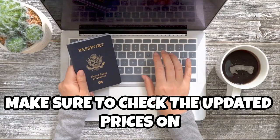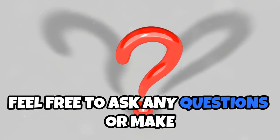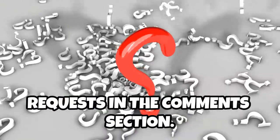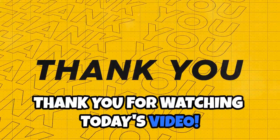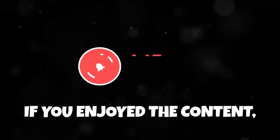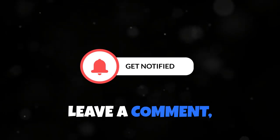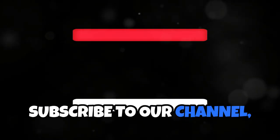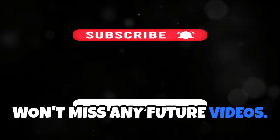Make sure to check the updated prices on the USCIS website. Feel free to ask any questions or make requests in the comments section. Thank you for watching today's video. If you enjoyed the content, please give it a thumbs up, leave a comment, subscribe to our channel, and hit the notification bell so you won't miss any future videos.